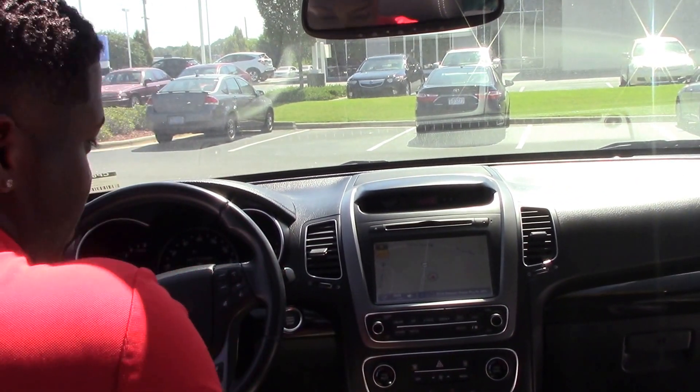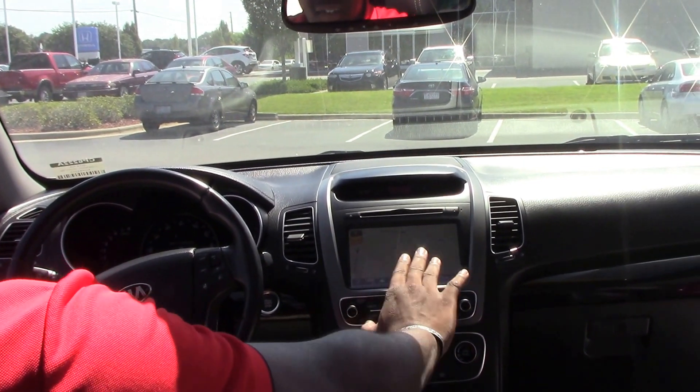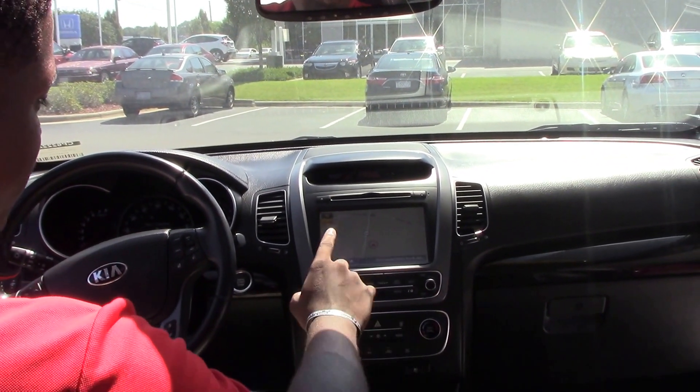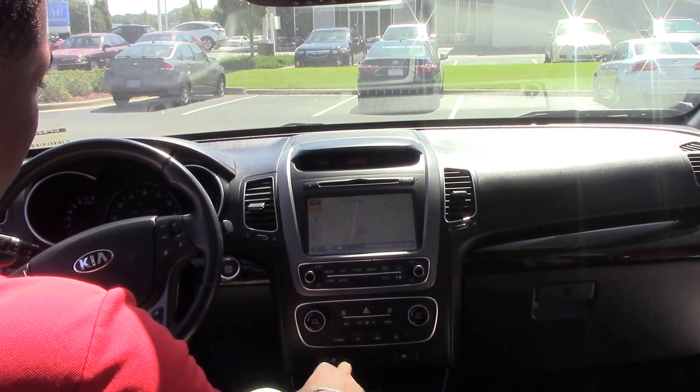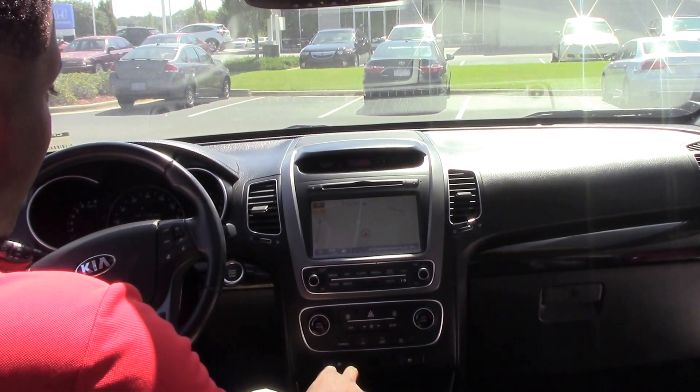This Kia Sorento is actually equipped with a navigational system with a touchscreen display. It has an Infinity speaker system, also a Sirius radio, and also Bluetooth.